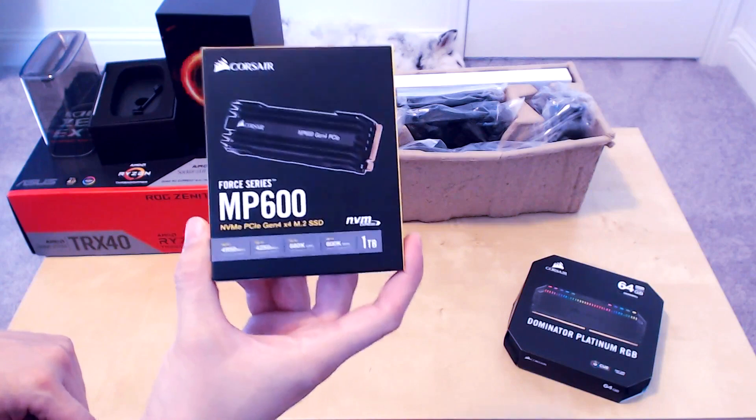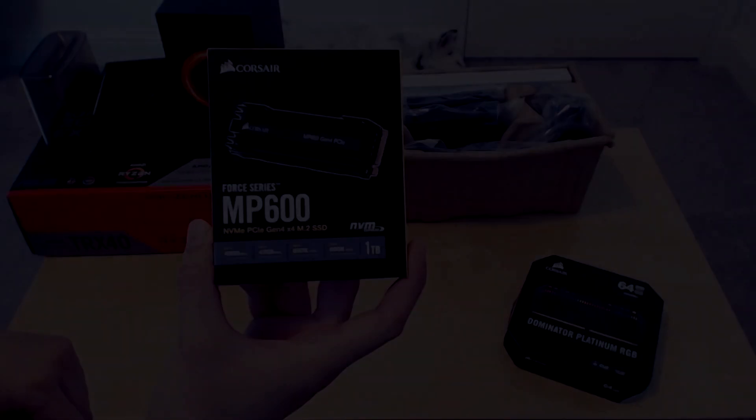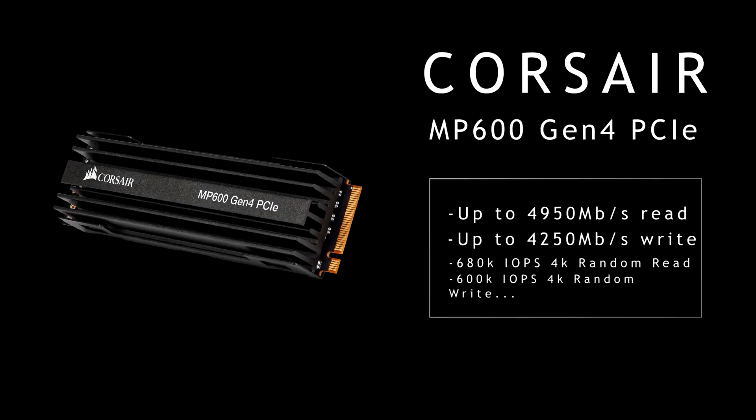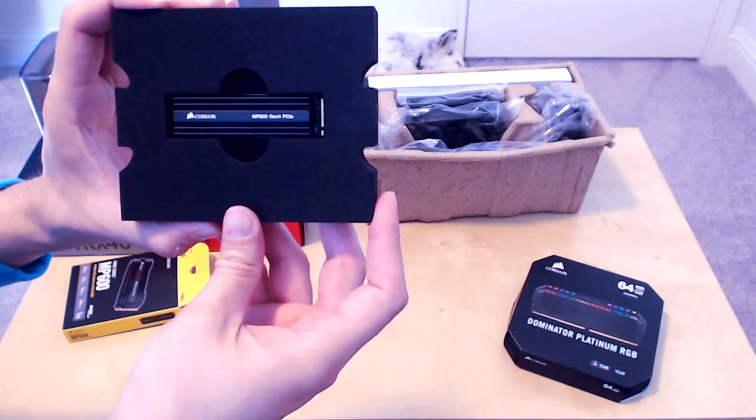We've got the Corsair MP600 NVMe PCIe Gen 4x4 M.2 SSD — up to 4950 MB/s read, 4250 write, 680K IOPS 4K random read, 600K random write. I'll be honest, they lost me at the end there. But with the PCIe Gen 4 doubling the bandwidth of PCIe Gen 3, you're getting up to 16GB a second of transfers per lane, something that these new SSDs take full advantage of. This one right here is one terabyte, and gone are the days of SATA cords and power cords gunking up your case — you can plug these right into your motherboard and call it a day.